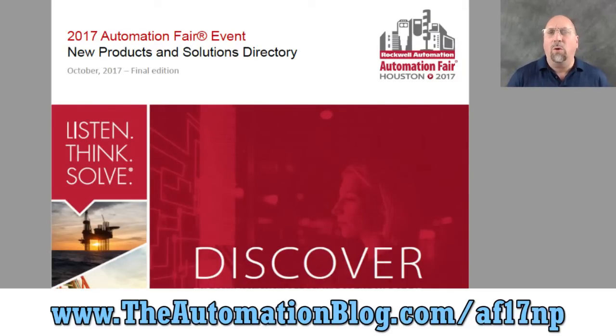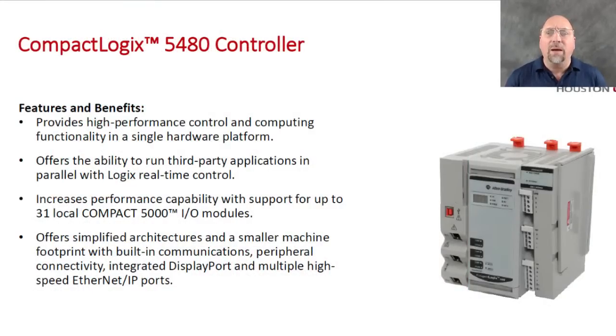I'm doing these in order that they're going to be released, and this one is not supposed to be out until July 2018 — I actually saw this at the show last year. This is the CompactLogix 5480, and what they've done is they've taken that 5380 CompactLogix and put an industrial computer in it. So not only do you get a CompactLogix controller, you get a Windows 10 industrial computer all in one package, with an extra Ethernet port for the computer side. It can do up to 31 local I/O modules — Compact 5000 or 5069 I/O modules — which is very cool.